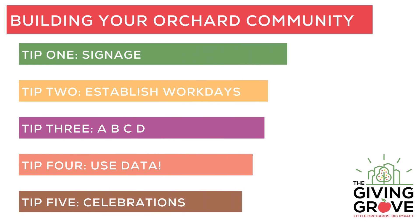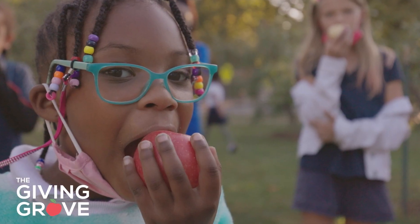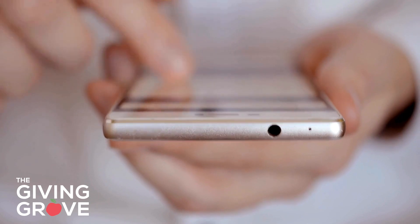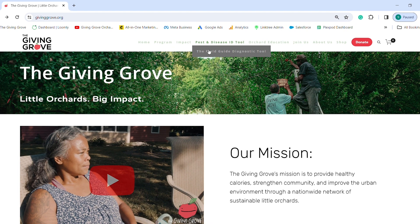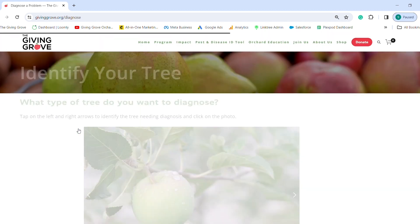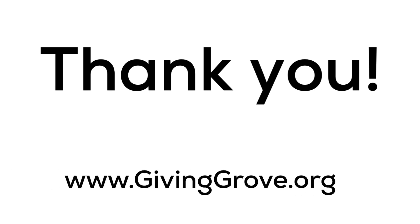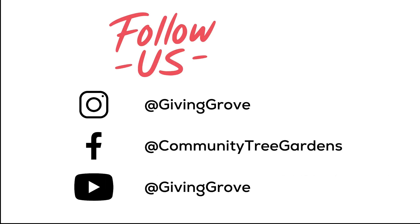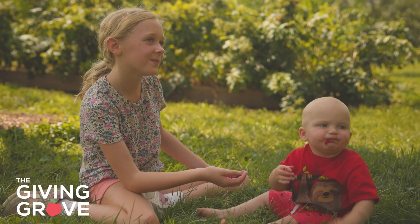In closing, we hope these five tips have been helpful as you brainstorm making the most out of your green space. Thank you for taking the time to gather some ideas with us. You can find links to resources mentioned in this video in the description below, and you can visit our website to find other great resources like our field guide — an easy way to help you identify pest and disease issues in your orchard and get holistic tips to prevent or treat them. Visit www.givinggrove.org for access to resources, and be sure to follow us and your local program on social media. We wish you the best of luck as you engage your community around your orchard space.